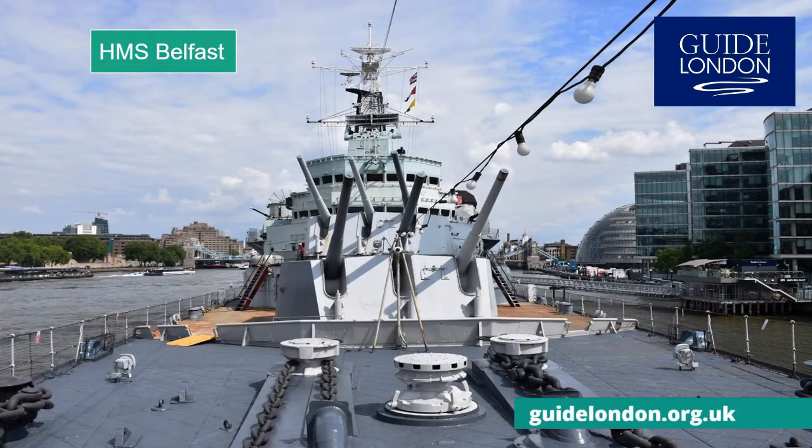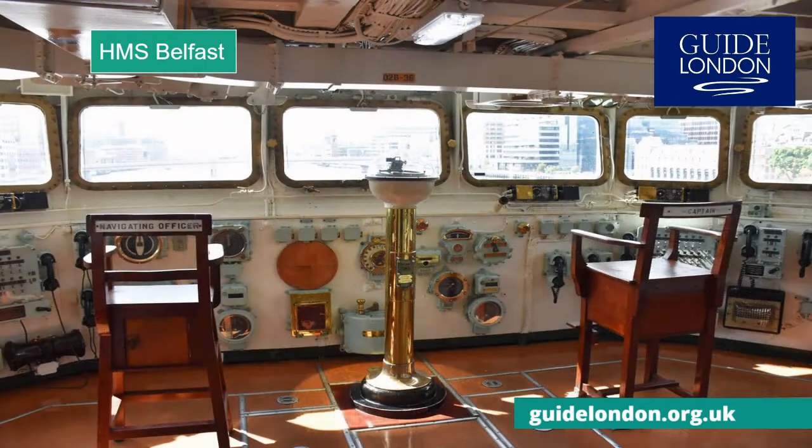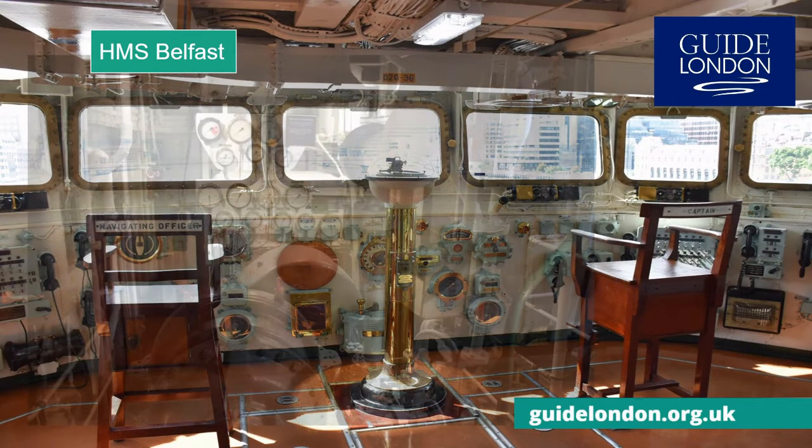Very few cities in the world have a Royal Navy battle cruiser at their heart, complete with guns. HMS Belfast fought in World War II, as part of D-Day, as well as the Korean War. Now preserved as a museum, it is great for children as you can explore the nine decks, from the captain's bridge to the labyrinth of boiler and engine rooms.